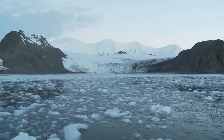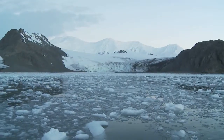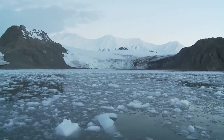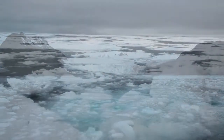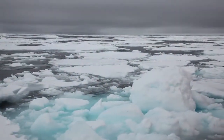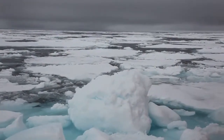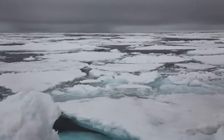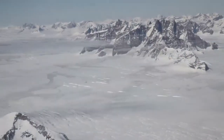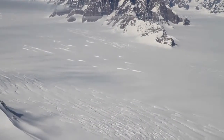30,000 years ago, Earth began a relentless descent into winter. Glaciers pushed into what were temperate zones. Ice spread beyond polar seas. New layers of ice accumulated on the vast frozen plateau of Greenland.